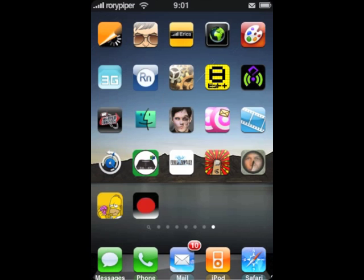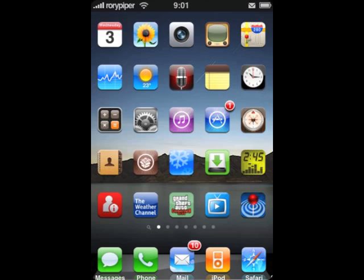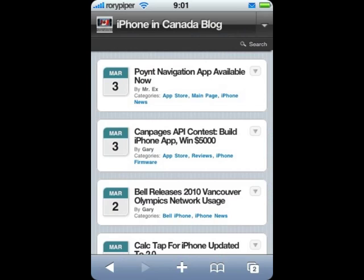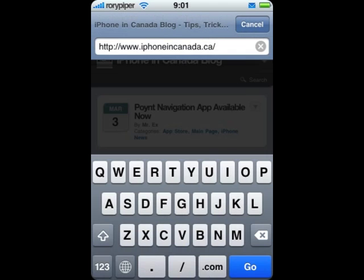Hey everyone, this is Rory Piper from GreenCandy. Today we're looking at a new app that was just released in the Cydia store called Screen Recorder. This app allows you to make video recordings of your iPhone or iPod touchscreen, similar to a screencasting application on your computer.